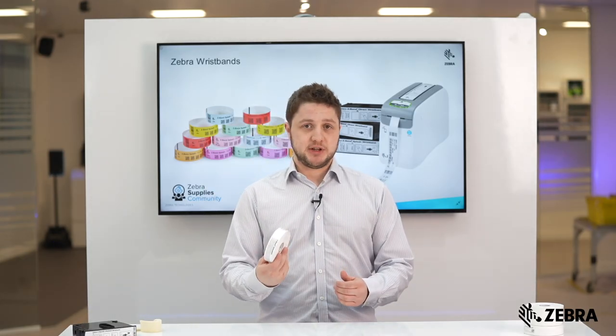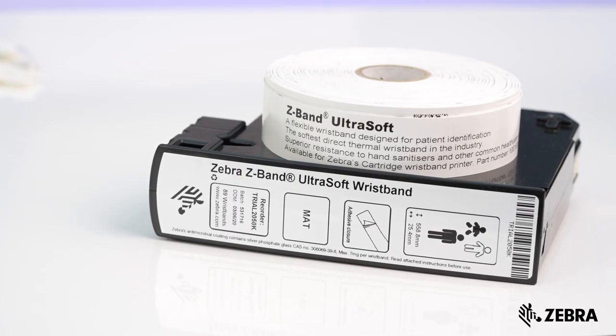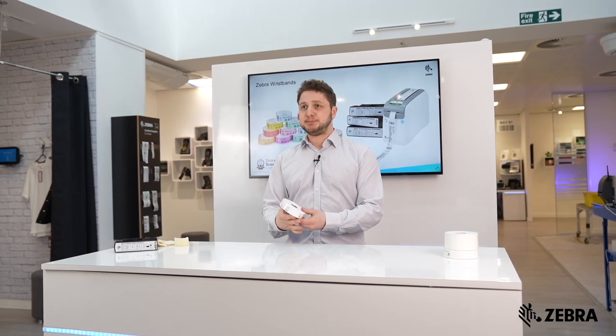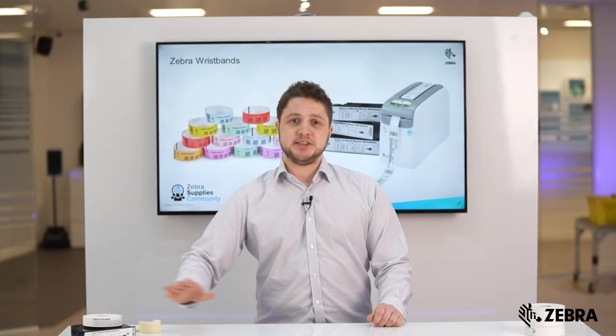Take our Z-Band UltraSoft for example. The Z-Band UltraSoft is one of the softest wristbands available on the market today. Made from a flexible polypropylene material and special coating, it's very soft and comfortable to the touch. This makes the band ideal for the elderly, the very young, or for those with sensitive skin.